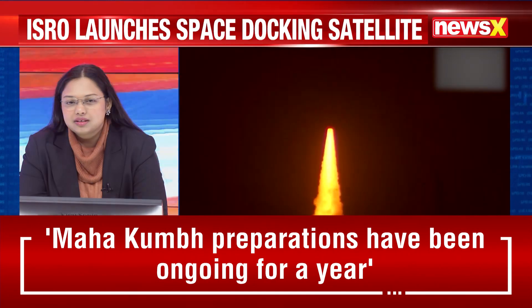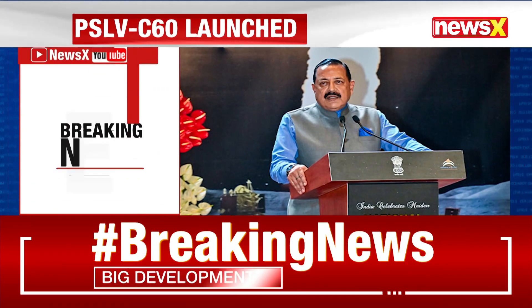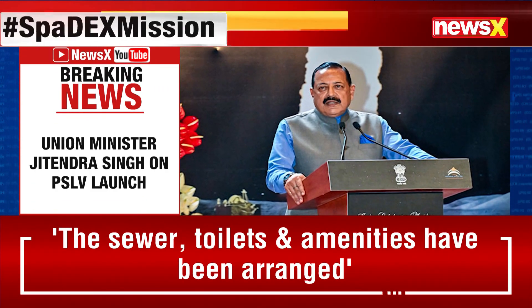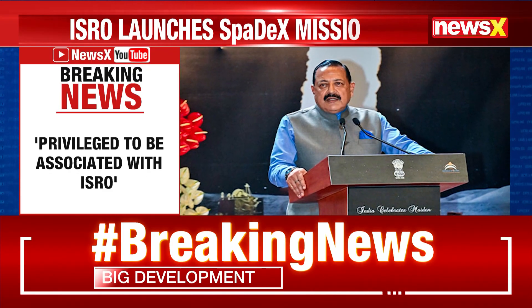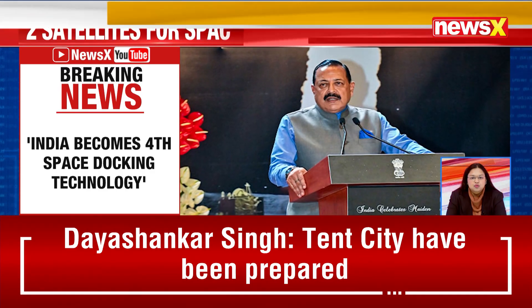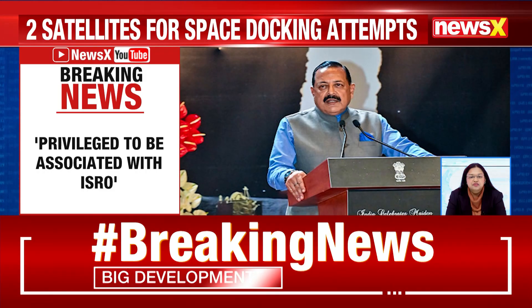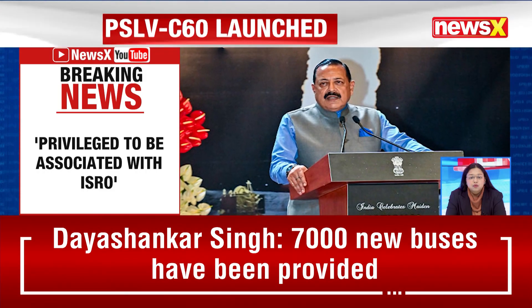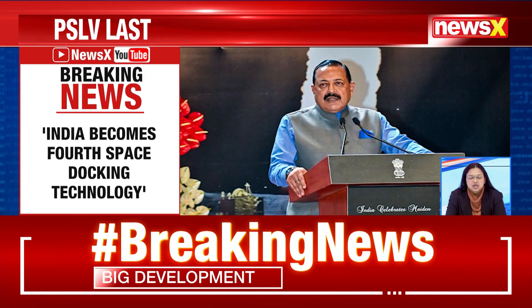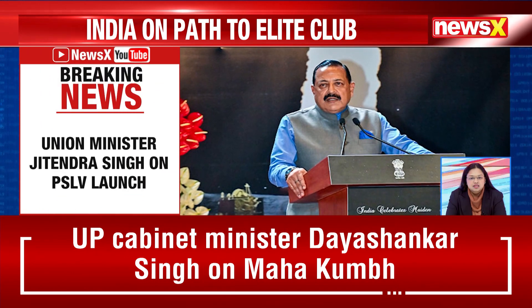Following the successful launch of PSLV C60, Union Minister of State Dr. Jitendra Singh tweeted that he is privileged to be associated with the Department of Space at a time when Team ISRO mesmerises the world with global wonders, one after the other. He stated that India becomes the fourth to join the select league of nations to achieve space docking through its own indigenously developed Bharatiya Docking System.